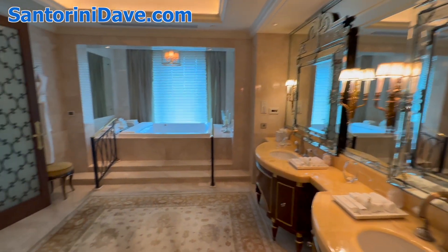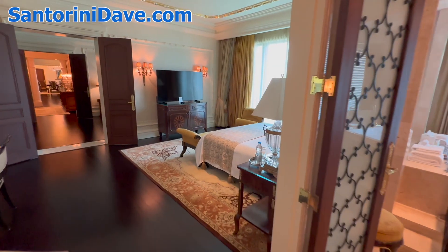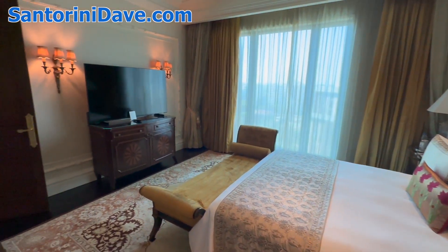The views from the suite look out over the gardens below and out over the city.